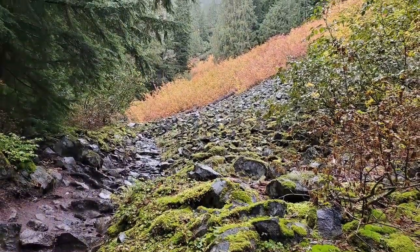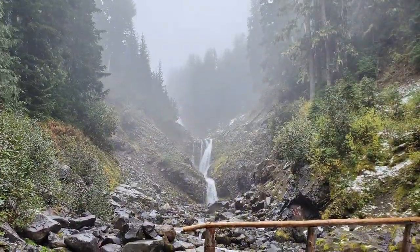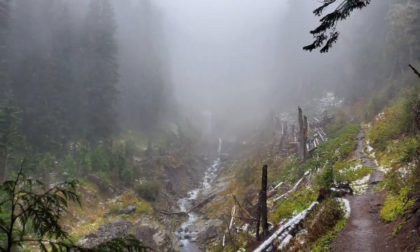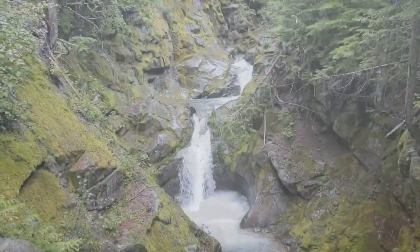This little hike is going up to Comet Falls. It's about a 3.8 mile hike with an elevation gain of roughly 900 feet. Pretty steep.